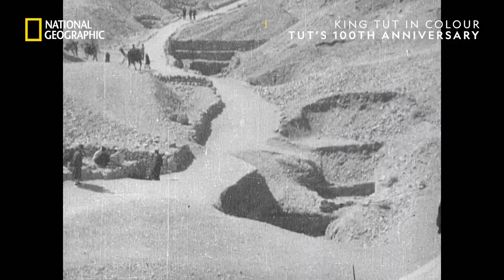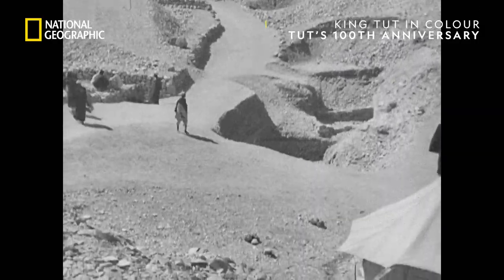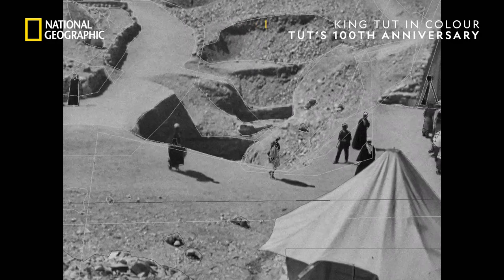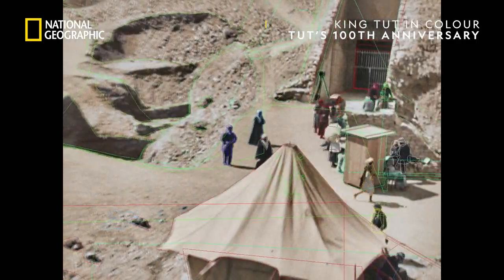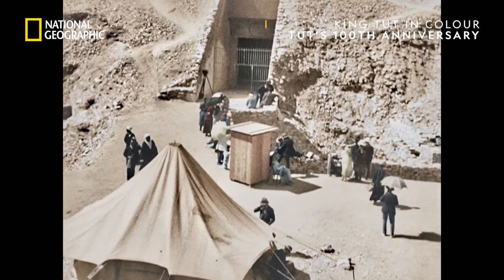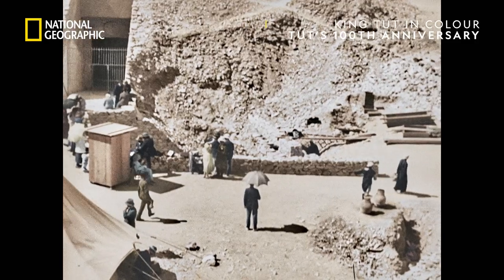The original film is cleaned and converted into digital files, then sharpened up, with film grain and damage removed from each shot. The color of the clothes and buildings is researched, then each object is carefully colored and the colors animated to follow the objects.